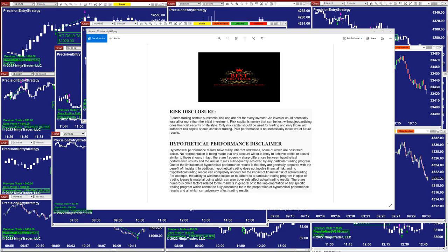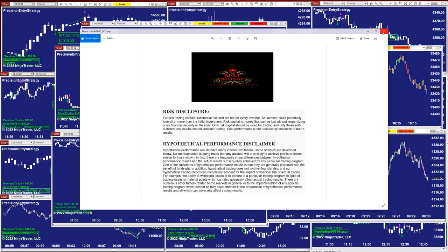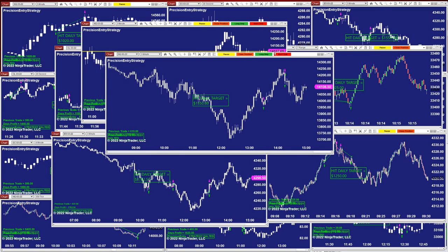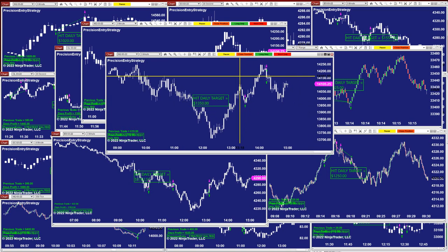Good day everyone and welcome. Before we start we have a disclosure - please be aware of risk in futures trading. We strongly recommend getting educated before you start using live money.